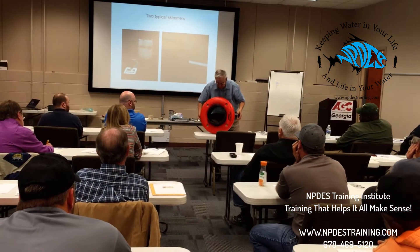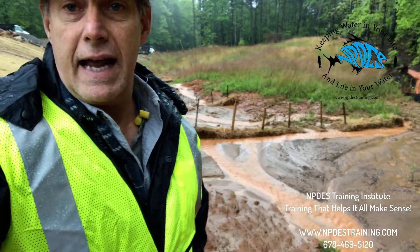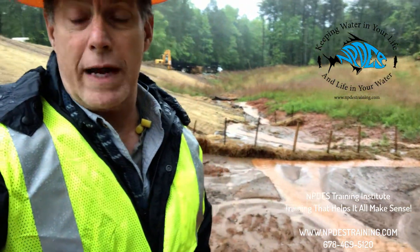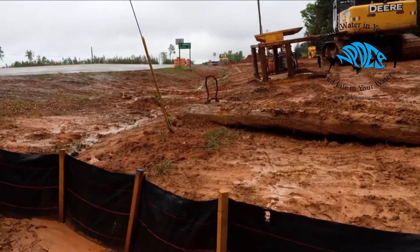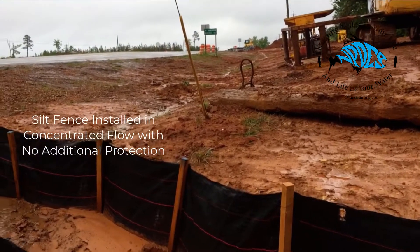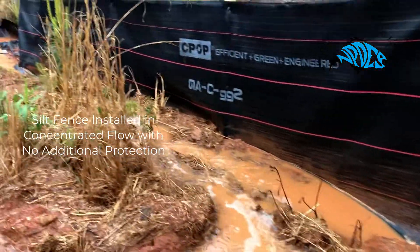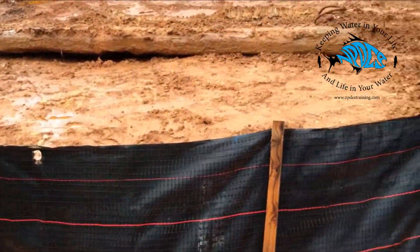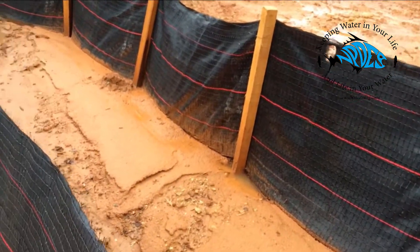In our NPDES classes we talk about the proper installation of best management practices — not just for show, but to actually do the job. Whenever you have silt fence, this new CPOP fence is great stuff, as long as it's made for sheet flow type erosion. You can see with this silt fence here it's doing a great job of holding back sediment. We actually have two rows of it and you can see how effective it is.